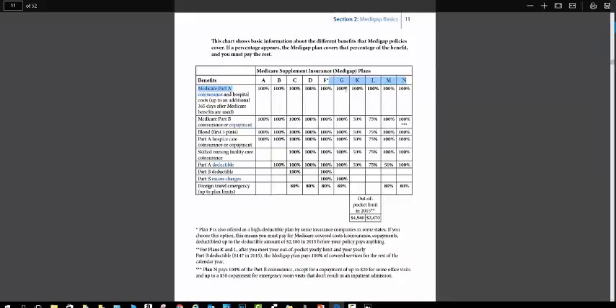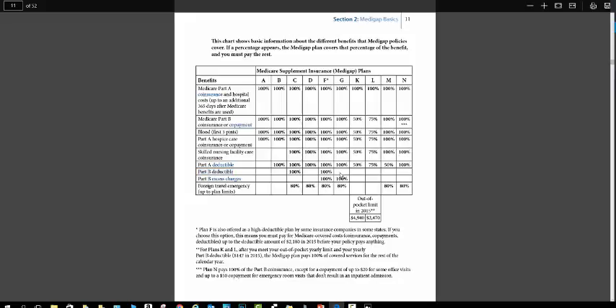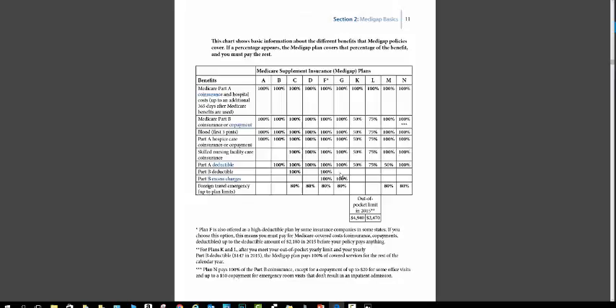I'm looking at Medicare Supplement Plan G. We'll go down the different benefits and go to the Medicare Part B deductible right there. Going over to Plan G, we will see that Medicare Supplement Plan G does not pay the Medicare Part B deductible. The 2016 Medicare Part B deductible is $166. If you choose Plan G, you will be required to pay that Medicare Part B deductible.